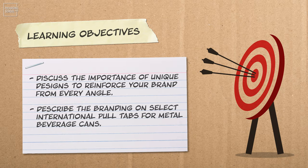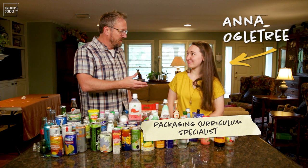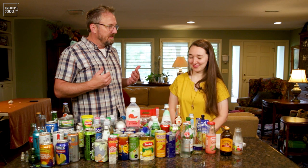Welcome everybody, I'm your host Kevin Cagley, and with me today is one of my colleagues at the Packaging School, Anna Ogletree. I've known Anna for a little while, and we've gotten to work together at the Packaging School on some different projects. But over the course of time, I've learned that you have an interesting obsession.